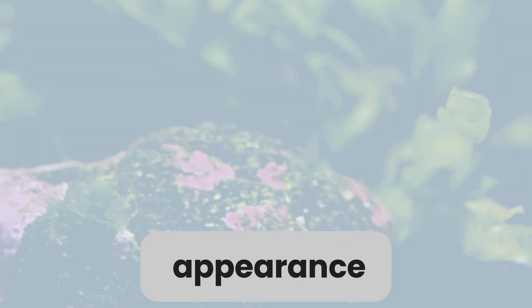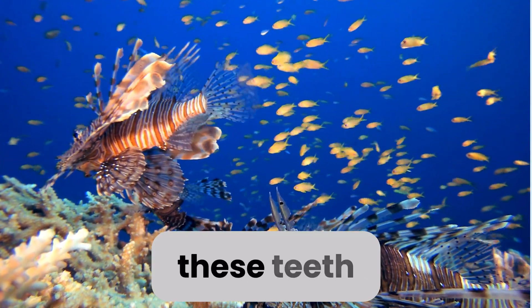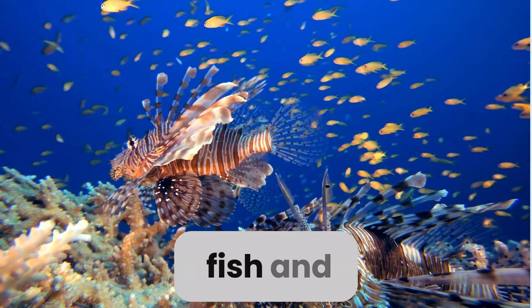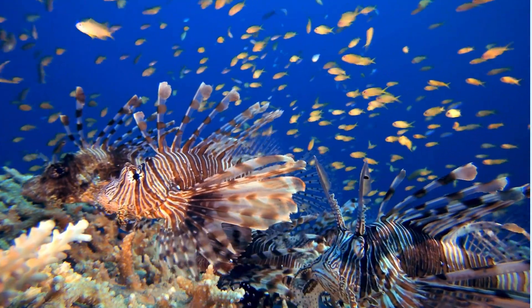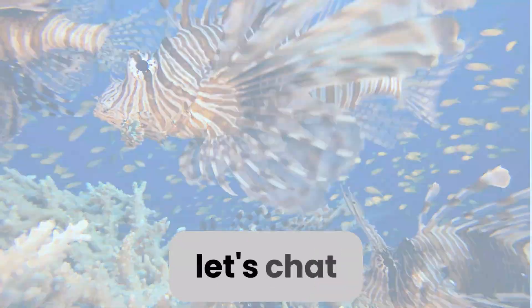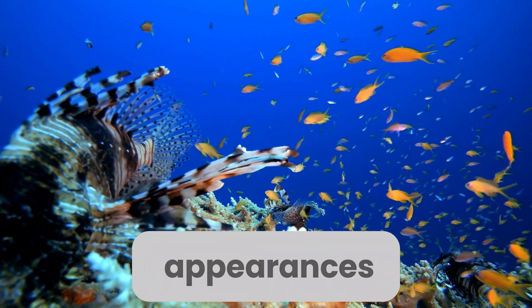Now let's talk about my teeth. I may look pretty with my vibrant colors and flowing fins, but don't be fooled by my appearance — I have some seriously sharp teeth! These teeth help me catch my prey, which usually includes small fish and crustaceans. Once I grab onto my meal, there's no escaping my grasp.